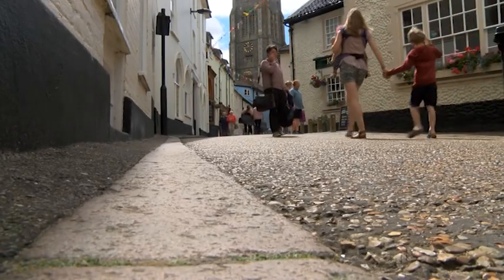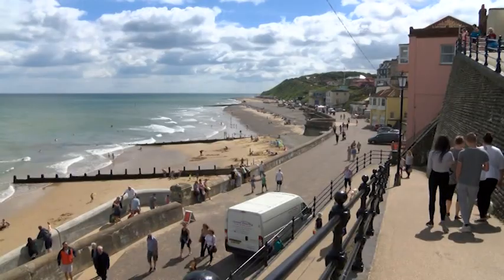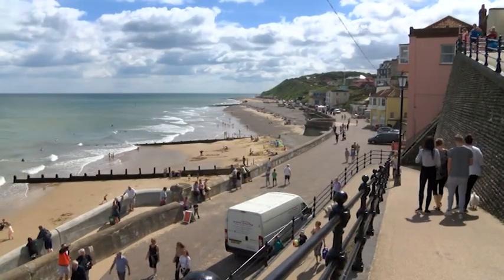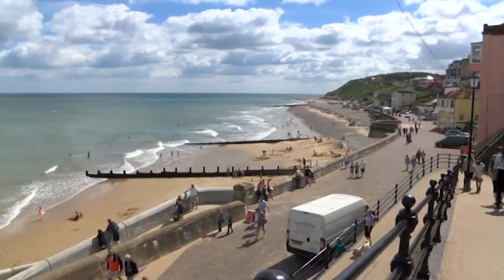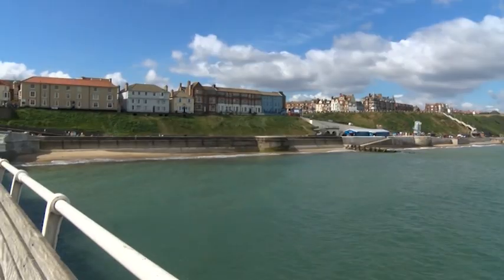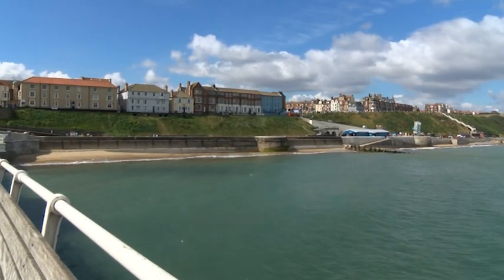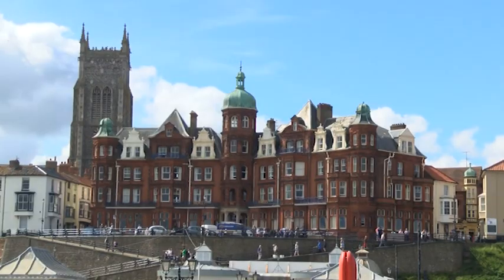Cromer was known as a fashionable watering place as early as the 1780s, and within a century, this fast-growing resort was being frequented by many well-to-do visitors. With the advent of railways, it became an attraction for the Victorians and then the Edwardians, who built a string of grand hotels on the seafront, such as the Hotel du Paris.